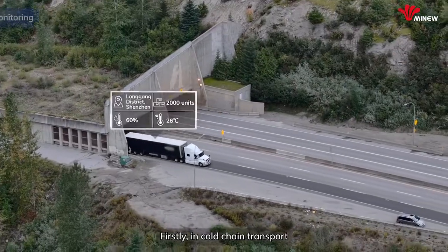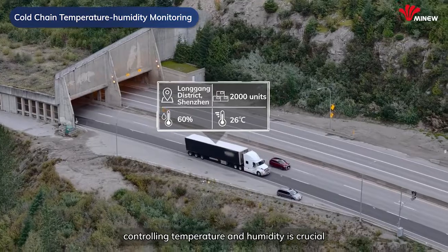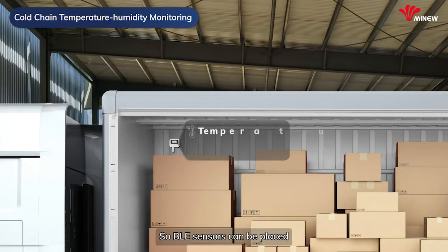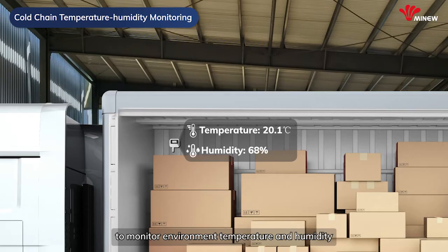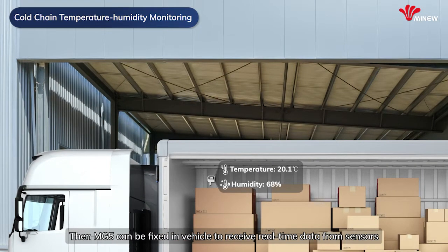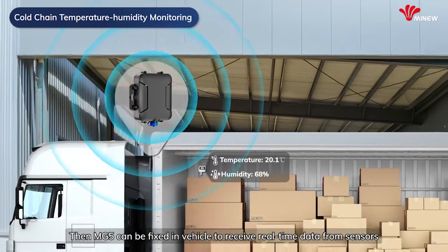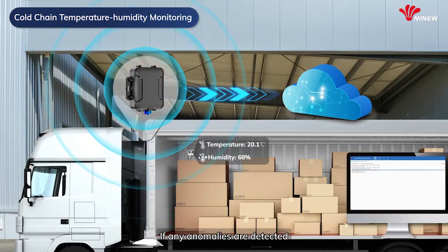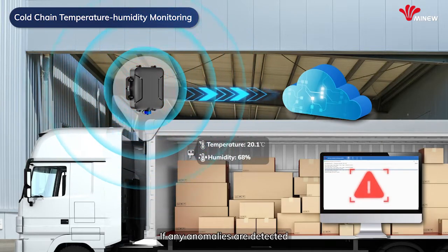Let's move on. Firstly, in cold-chain transport, controlling temperature and humidity is crucial. BLE sensors can be placed to monitor environment temperature and humidity. Then, MG5 can be fixed in the vehicle to receive real-time data from the sensors and upload it to the cloud. If any anomalies are detected, the system immediately sends an alert.